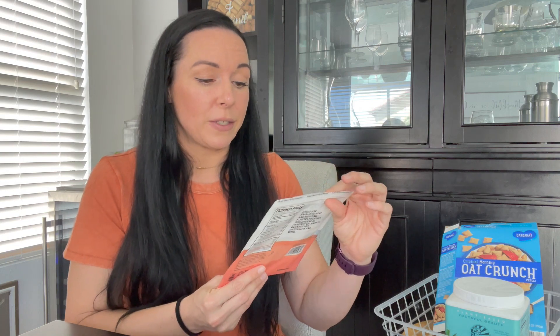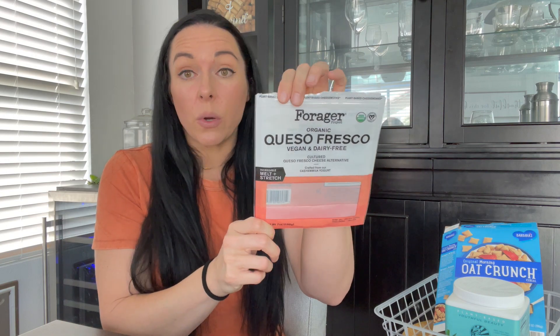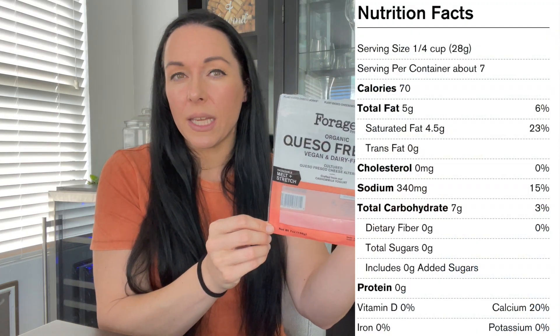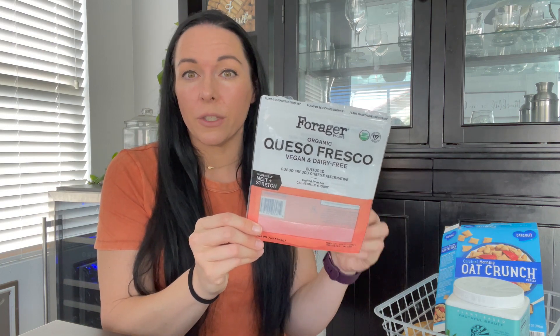Next is the Forager Project queso fresco — a little vegan cheese crumble. I was so excited to try this because I love queso, but unfortunately this was a bust for us. It was very salty, but not in a good way, and waxy when trying to melt it. When I shared it on a vlog, a lot of you said the Forager cheeses have been a miss for you too. It happens — there are still a ton of great vegan cheeses out there.